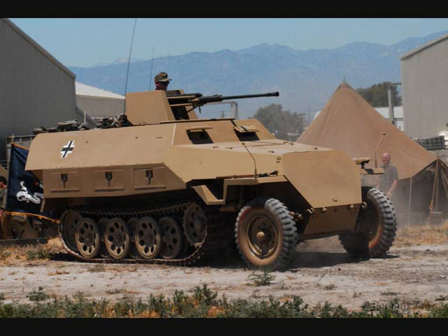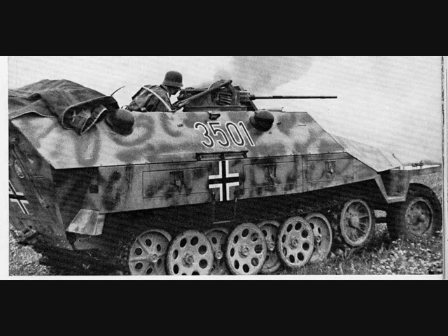Sonderkraftfahrzeug, or Special Purpose Vehicle 251 Halftrack, was a German armored personnel carrier. One of its versions was an anti-aircraft vehicle armed with a 2 cm cannon on a pedestal mounting with a small armored turret to protect the gunner.